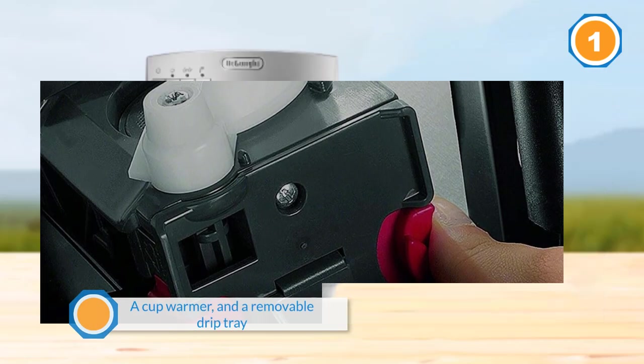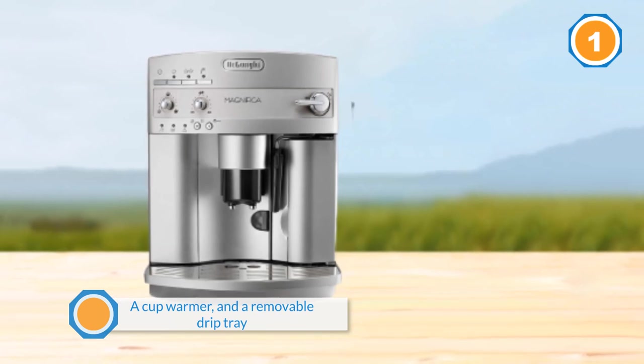The DeLonghi Magnifica can use both whole beans and ground beans, but it does not have the ability to use capsules.